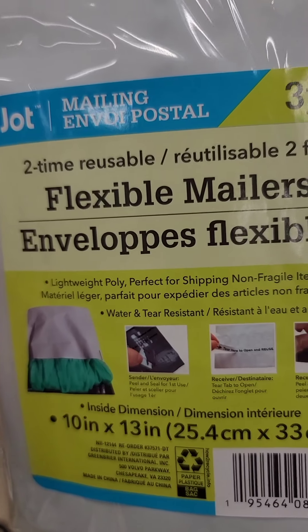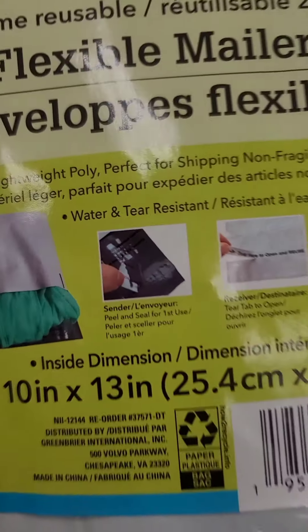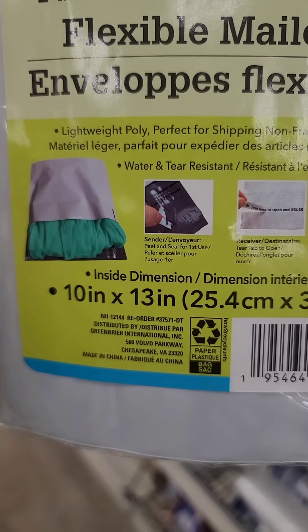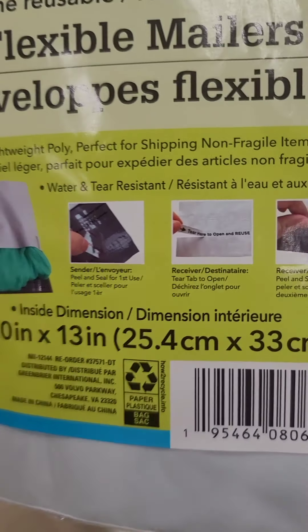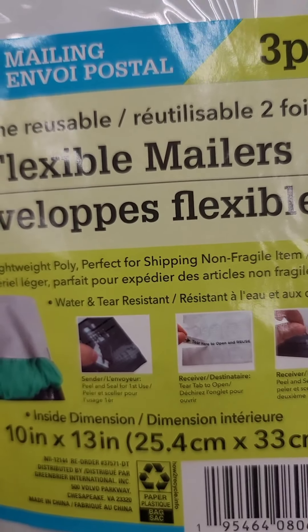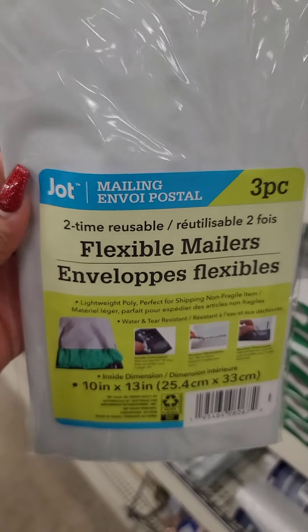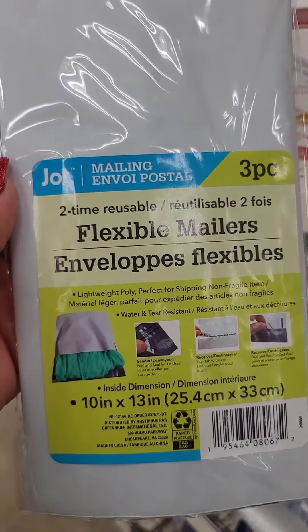This time I'm seeing this Jot mailing envelope — it's a two-time reusable flexible mailer. You get three of them and they're 10 inches by 13 inches. It looks like one of those mailing bags you might get when you order a clothing article and they send it in a mailing bag. Three for a dollar is not bad.